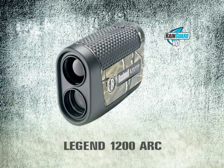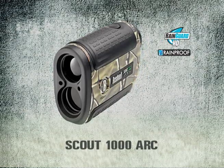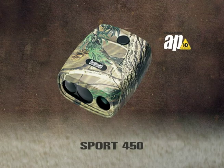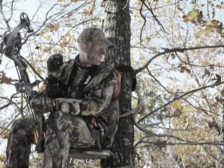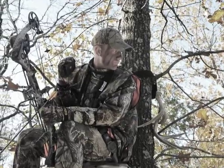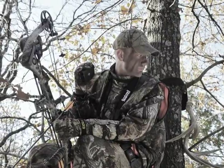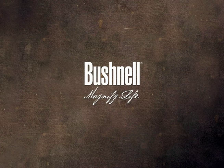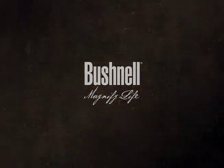As always, 2009 Bushnell laser rangefinders are the most technologically advanced in the industry and the easiest to use — offering single button simplicity, lightning fast readouts, and a unit matched to every possible hunting application. The Bowhunter Chuck Adams Edition.